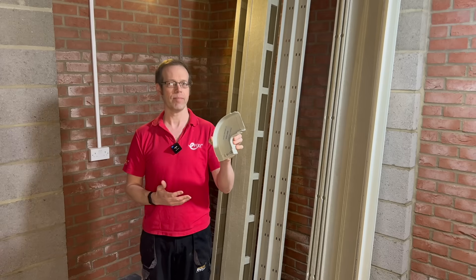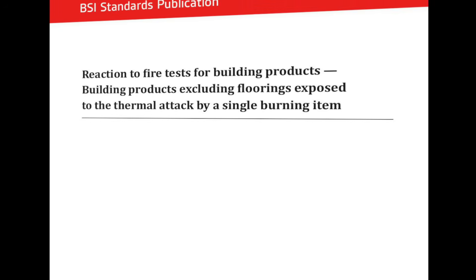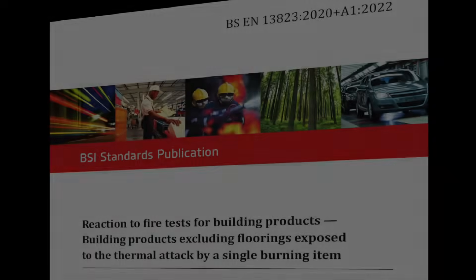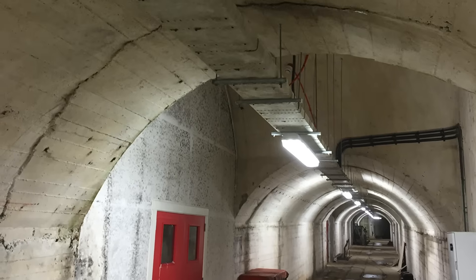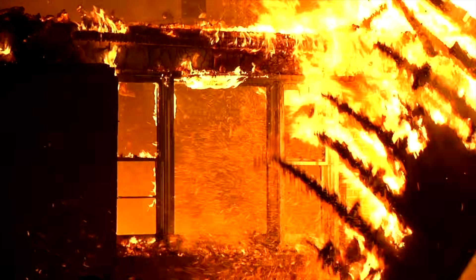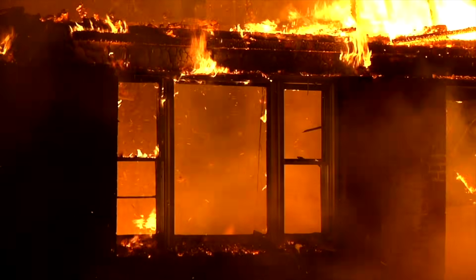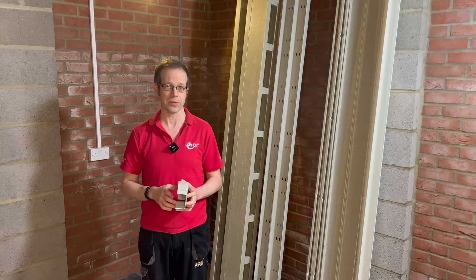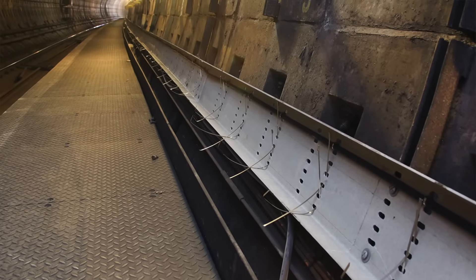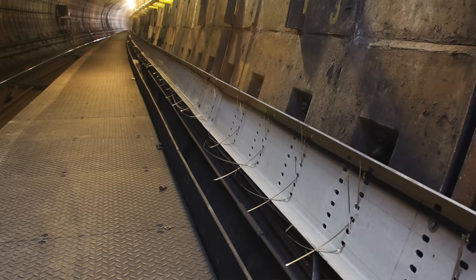In the UK, class 1 and class 2 fire ratings are classifications under BS 476 Part 7, which was withdrawn in March 2025 and superseded by BSEN 13823, which assesses the surface spread of flames on building materials. Class 1 is the highest standard, indicating minimal flame spread, typically required for walls and ceilings in escape routes. Class 2 permits a slightly higher flame spread but is acceptable for many general applications. The GRP containment from Marshall Tufflex comes as class 2 as standard, but for specific installations like the Stansted Tunnel it can be made to class 1 on request, meeting the requirements of the rail authorities in the UK.